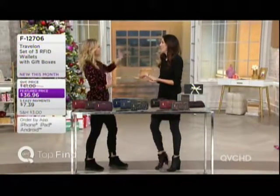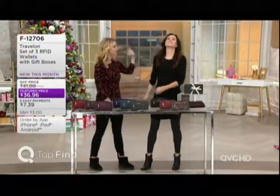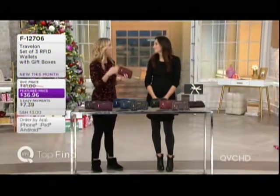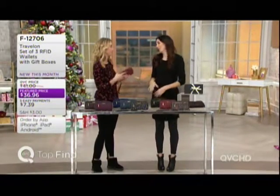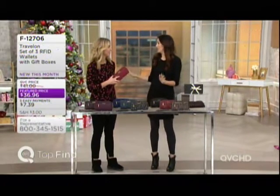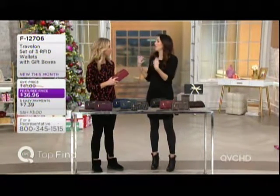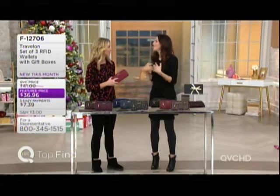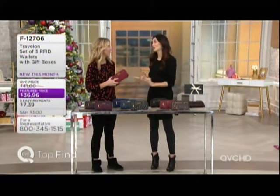Erin Elmore is here with us, one of our accessory style experts. These are the best — I love Travelon because this is a brand that really exudes style as much as it does function. We've been around for almost 40 years, so we're doing something right. People often buy Travelon when traveling and then end up using it as their everyday wallet, purse, or clutch because it's so convenient, safe, and organized.